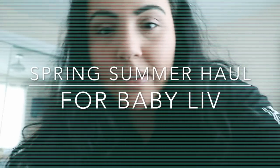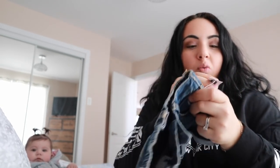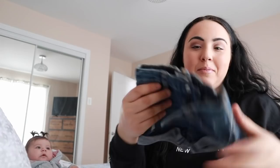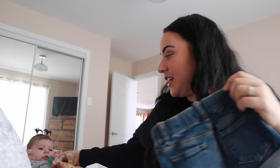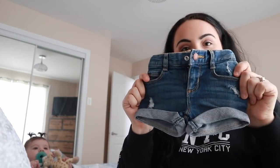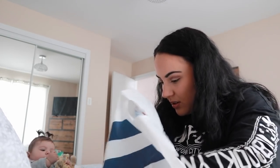I went to Old Navy and got so many cute things for Liv. First, jean shorts — originally $16.94, on sale for $10, so of course I had to buy them. Look how cute they are. They have a nice stretch in the back. I got a darker wash like this one.